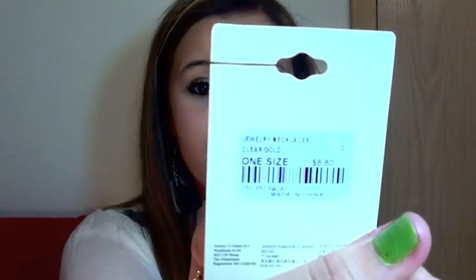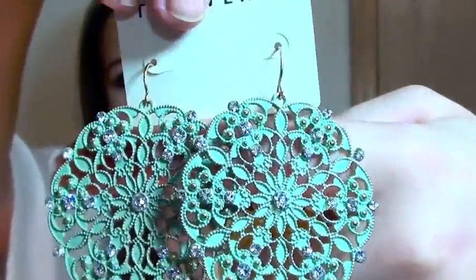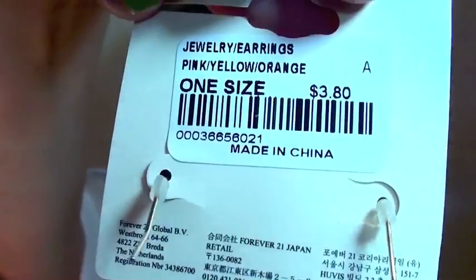I kind of went crazy on the jewelry at Forever 21, but I love it — it's so inexpensive. I got this long necklace that has a chain and a decorative bottom for $8.80. Then I got a bunch of hoop-ish circular earrings for $6.80 — they're so cute. I got mint green earrings for $4.80. Then my favorites: bright yellow, pink, and orange earrings for $3.80. And just some pearl-style studs for $1.50.